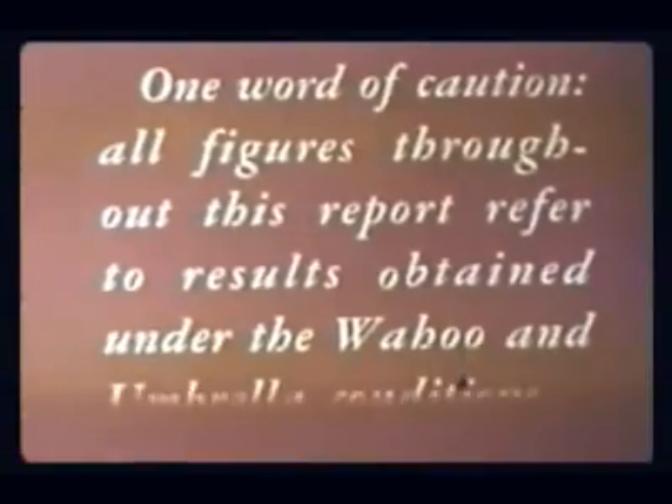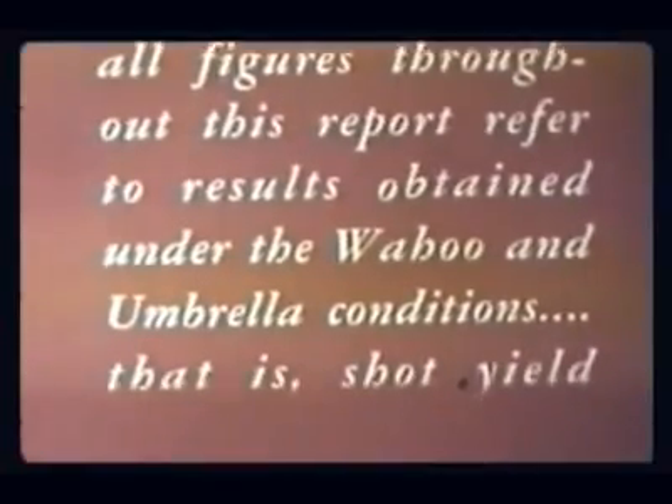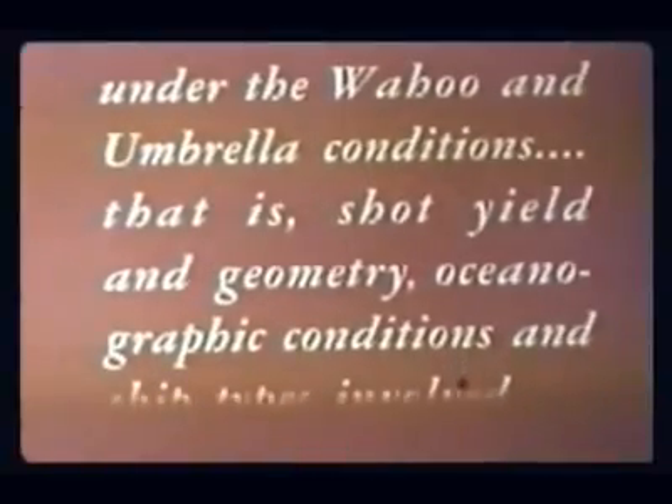On the deep water shot, damage to the destroyer propulsion and auxiliary machinery was negligible. On the shallow water shot, the closest destroyer suffered enough machinery damage to make continued operation questionable. Damage on the other two destroyers was minor. The EC-2 received crippling damage to machinery and equipment; as with the destroyers, the hull alone could take more shock and pressure than the machinery and equipment. One word of caution: all figures throughout this report refer to results obtained under the Wahoo and Umbrella conditions — that is, shot yield and geometry, oceanographic conditions, and ship types involved.